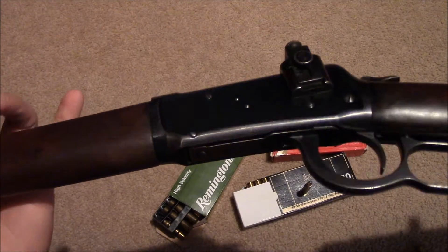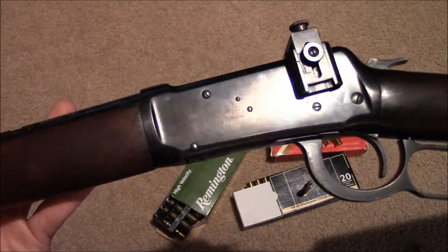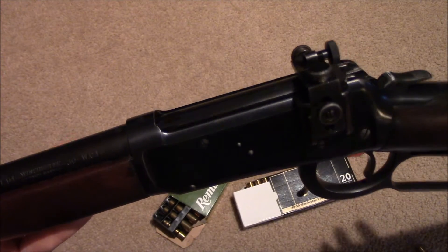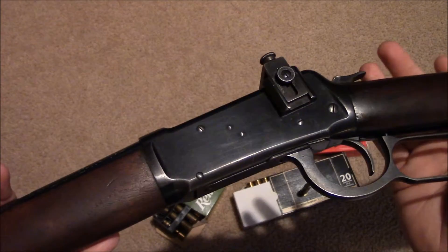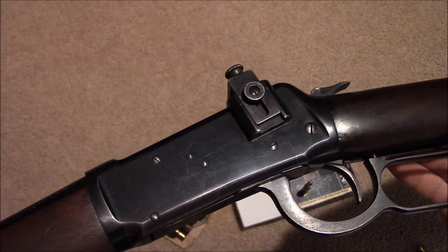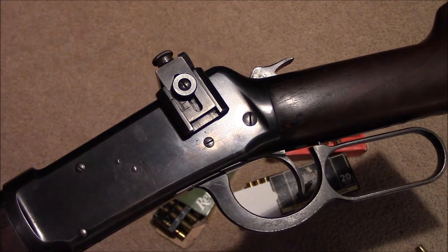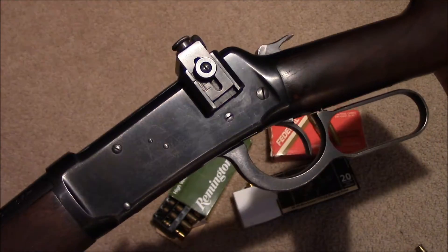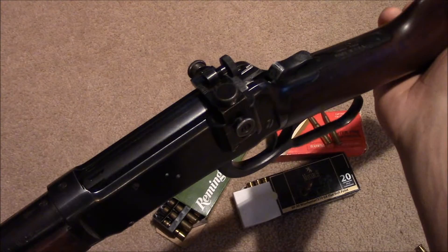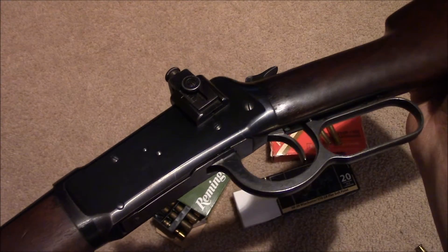You can see it's a full-frame model. Some of these 94s were ordered in takedown models, but that wasn't until after World War One. The US Army actually ordered 1,800 of these rifles, marked with the bomb and US stamps for the Army Signal Corps. They were used as patrol rifles to secure timber because they were cutting down timber to fuel the war effort.